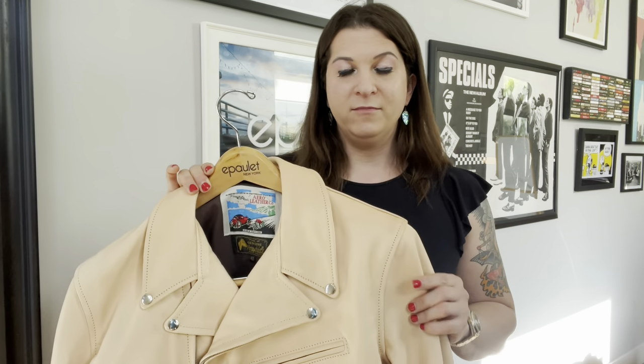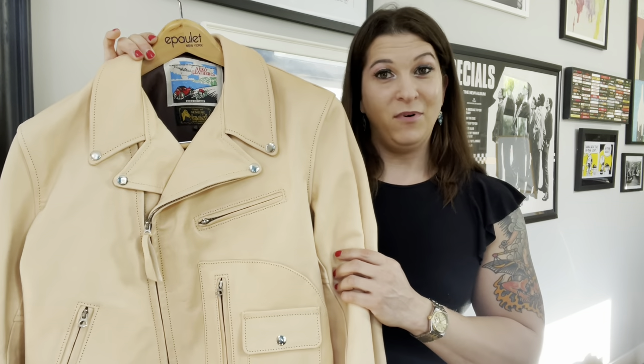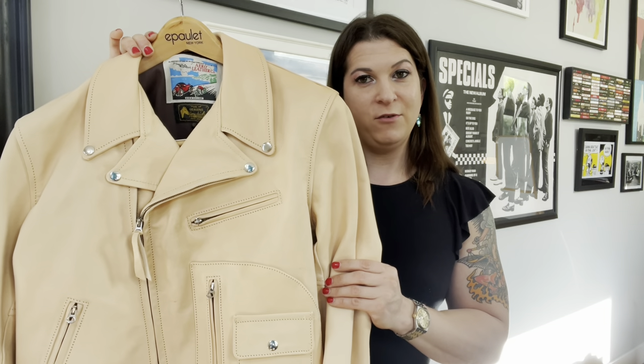There's no break-in with this leather whatsoever and it starts its life off in this gorgeous light blonde color. But as you wear it, it's going to darken and change and gain a unique patina that will be distinct with every single jacket and be wholly dependent on how you wear it and how you use it.